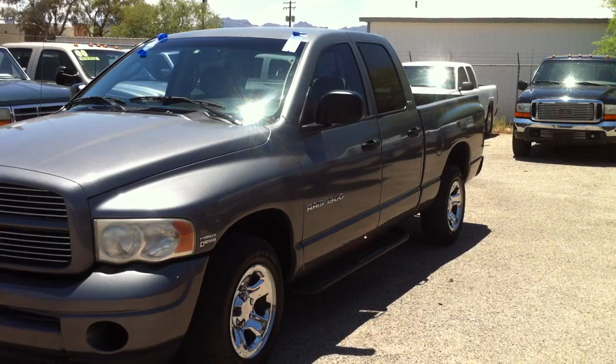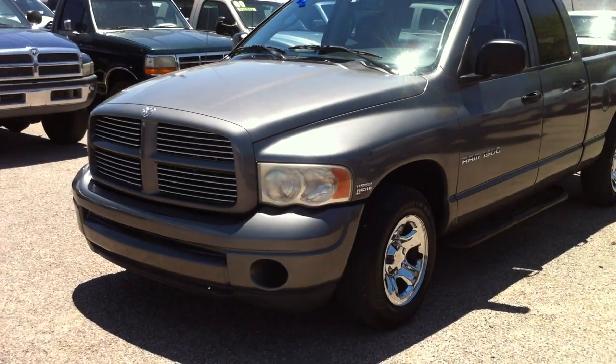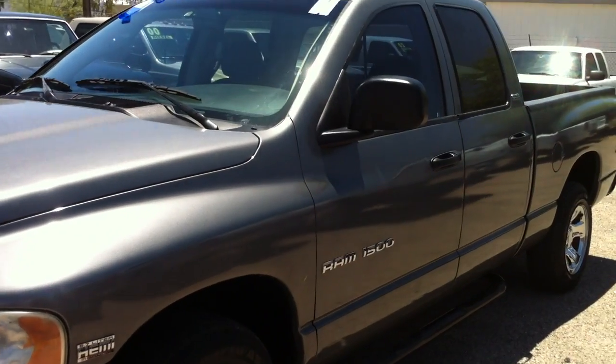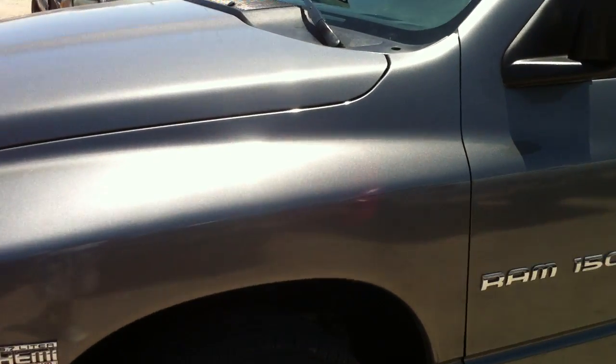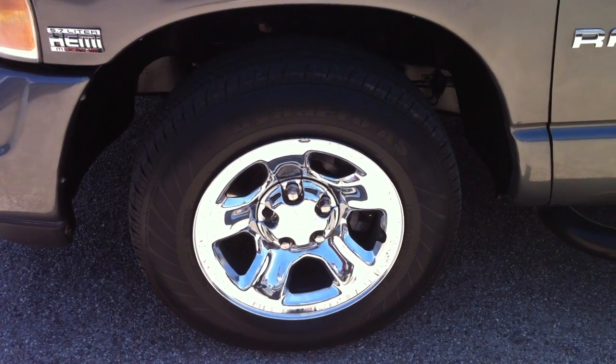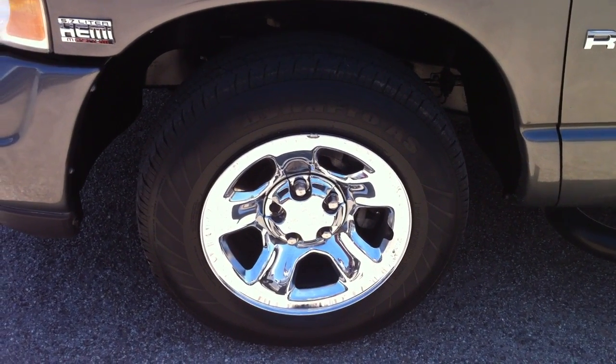The one-stage paint doesn't go with the color and then clear coat — it's all mixed into one. You don't get the glossy finish. It's just a truck is what we're selling here. Anyway, it runs good, it's on a clear title, and it's a four-door.